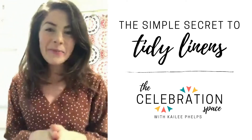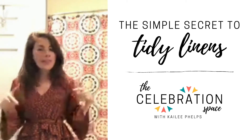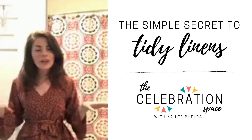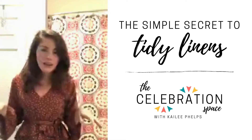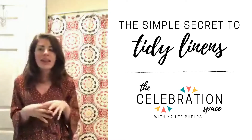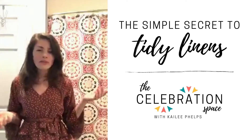Hi, hello, good morning, and welcome to the Celebration Space. My name is Kaylee Phelps, and today we are talking about my secret to a tidy linen closet. This is a secret that I use across my home, so I'm going to show you a couple of different examples.